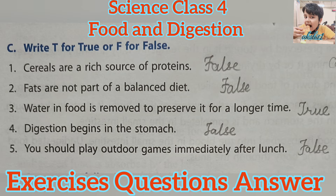Fourth, digestion begins in the stomach — False. Digestion begins in the mouth. When we chew our food, saliva, a digestive juice made by the salivary glands in the mouth, mixes with food with the help of our tongue. Fifth, you should play outdoor games immediately after lunch — False. We should rest for some time after eating. Your body needs oxygen to digest the food; if you do heavy work immediately after eating, other organs will use up the oxygen and you may get a stomach ache.